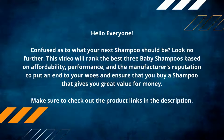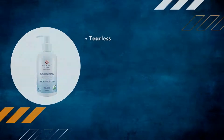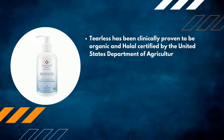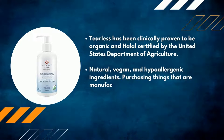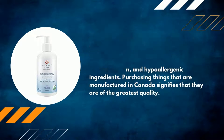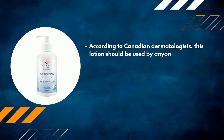Number three: Shoosha Baby Wash and Shampoo. Tearless, it has been clinically proven to be organic and halal certified by the United States Department of Agriculture. Natural, vegan, and hypoallergenic ingredients. Products manufactured in Canada signify that they are of the greatest quality.